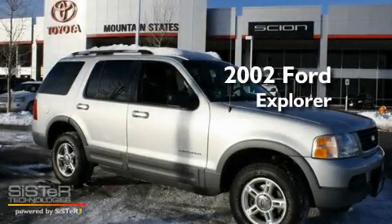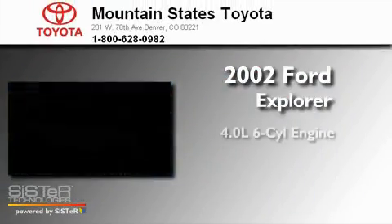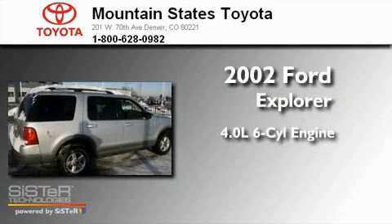This is a 2002 Ford Explorer. It has a 4.0-liter six-cylinder engine, a five-speed automatic transmission, and four-wheel drive.